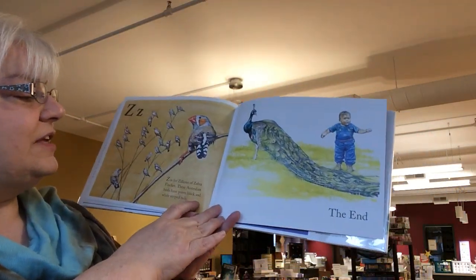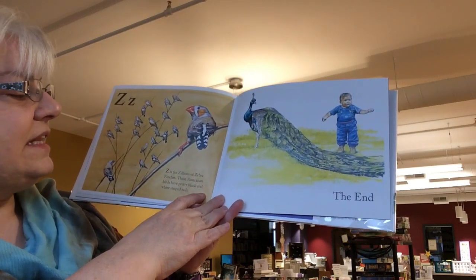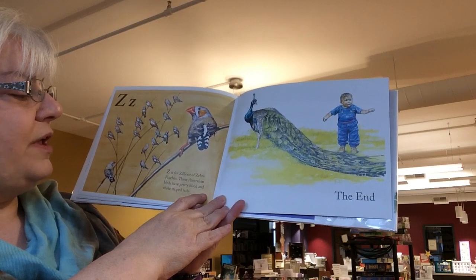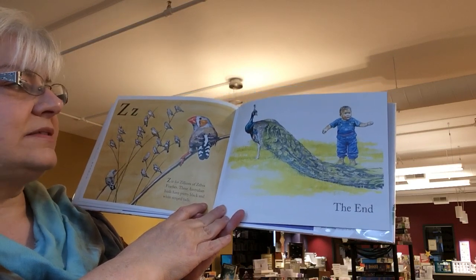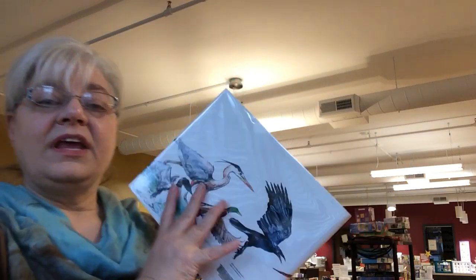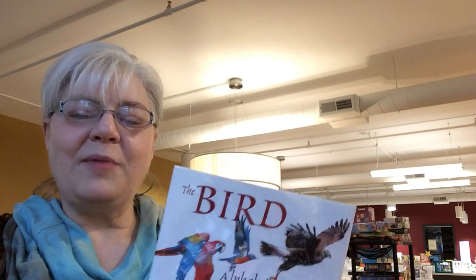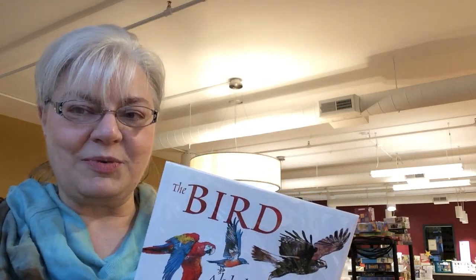And Z is for the zillions of zebra finches. These Australian birds have pretty black and white striped tails. The end. And it ends with a beautiful peacock. If you like birds and want to learn more about them, we've got plenty of bird books at the library. So come visit us with your parent or guardian and a library card and check out how many great books we have here in Oregsburg. Bye!